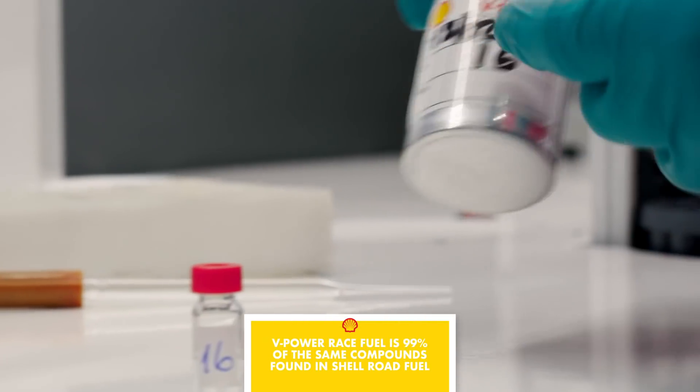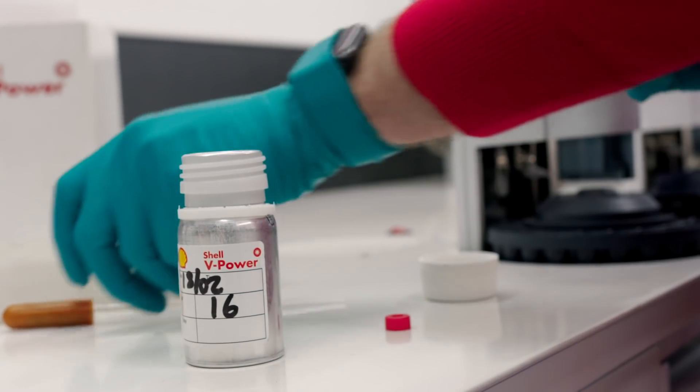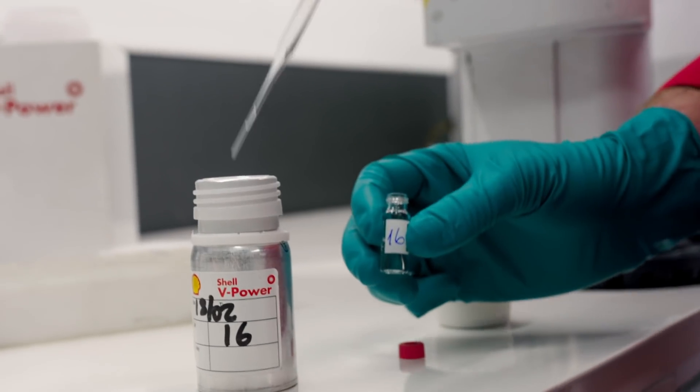How similar is the fuel that I use in my Ferrari Formula One car compared to the fuel I can find at a Shell forecourt? It's 99% the same type of compounds — the chemistry is the same. But for the race fuel that we design for your car, we pick the best components available on the market. It's the way you mix them up? Exactly — we pick the nicest products we want and put them together, but the chemistry is 99% the same type of compounds.